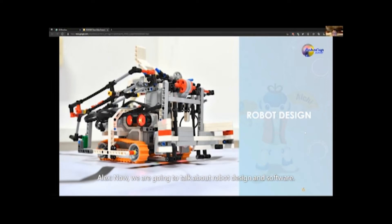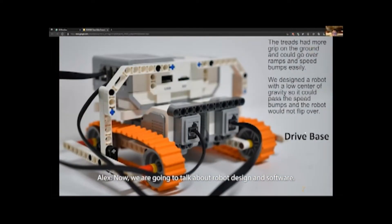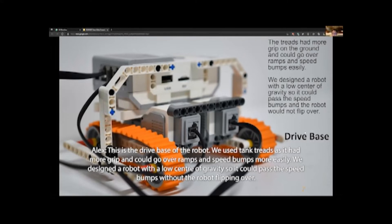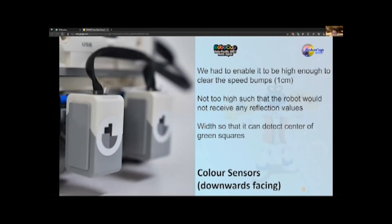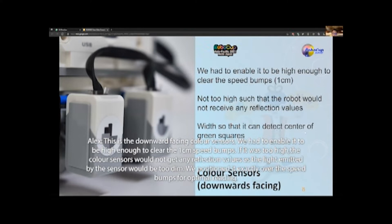Now we are going to talk about the robot design and software. This is the drive base of the robot. We used tank treads as they had more grip and could go over ramps and speed bumps more easily. We designed the robot with a low center of gravity so it could pass the speed bumps without the robot flipping over. These are the downward facing color sensors. We had to enable them to be high enough to clear the 1cm speed bumps. If too high, the color sensors would not get any reflection values as the light emitted would be too dim. We positioned them exactly over the speed bumps for optimal reading. The width of the sensors is placed so they can measure the green squares accurately while line tracking.